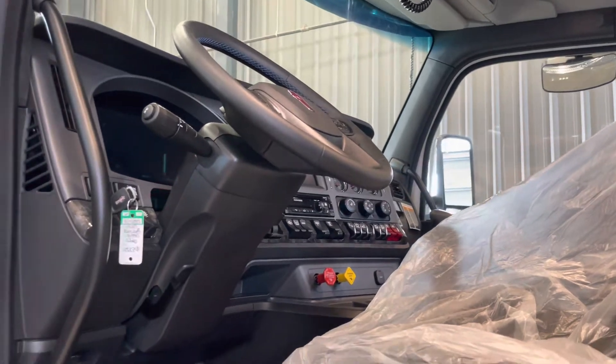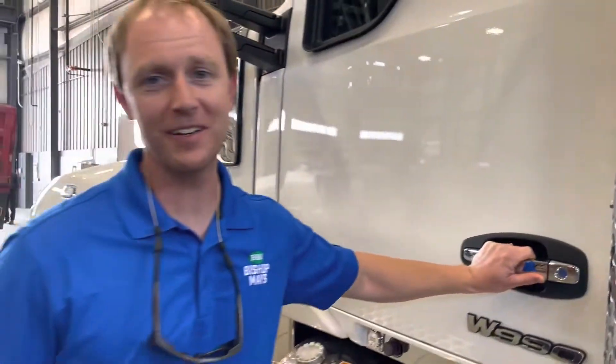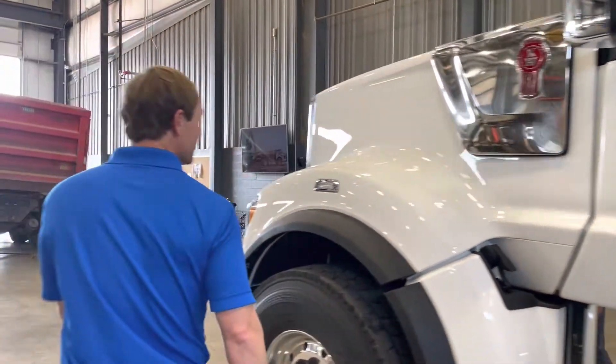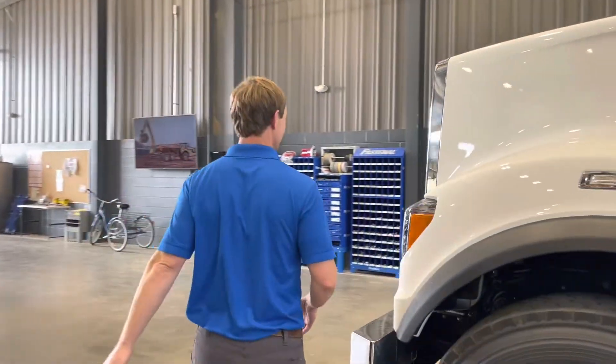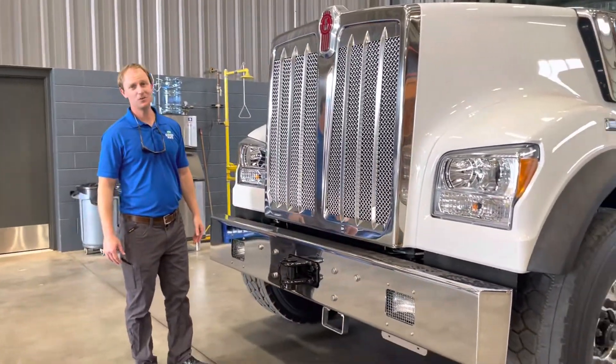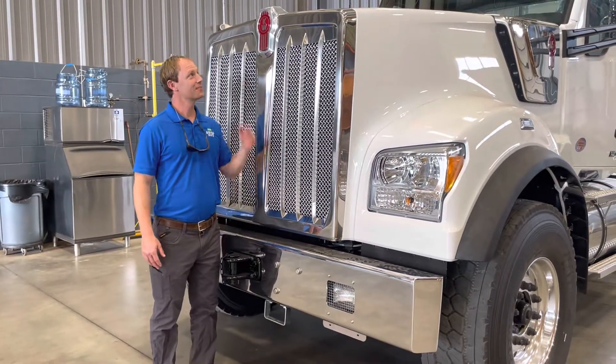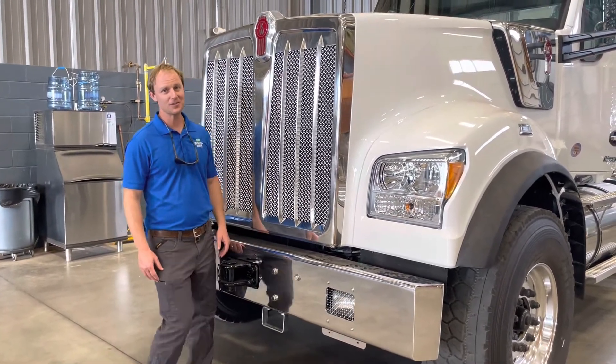I've got to let y'all see the front of this truck — you've got to show them this video of the front. It is so tall in the front, like seven plus feet. Look at that grille — is that not awesome? That is a huge truck. I'm 6'1" as a reference — it is a tall, tall truck.